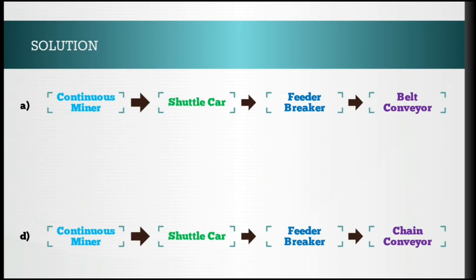So options B and C, where continuous miner is engaged with load haul dumper and side discharge loader, are not correct and are ruled out. We are left with options A and D. In both, continuous miner → shuttle car → feeder breaker is common, so we have to choose between belt conveyor and chain conveyor. The right answer is belt conveyor, because for long distance transportation belt conveyor is more useful. So the correct answer is option A.